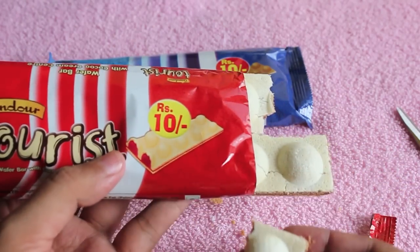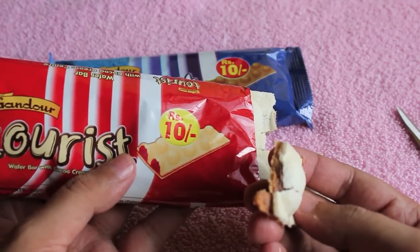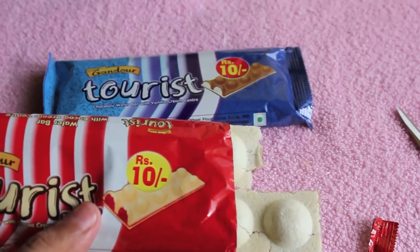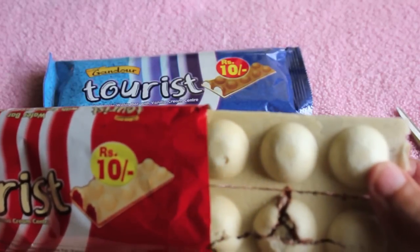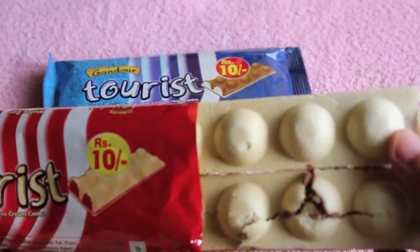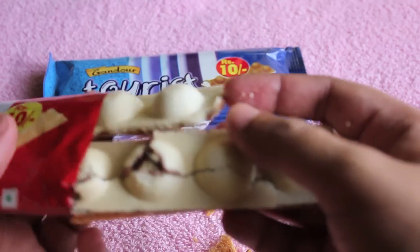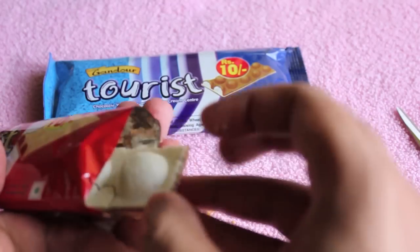This one is supposed to be a wafer with what looks like strawberry cream. Let me show you how it looks. It's broken up — even though the photo shows red cream inside, it's just chocolate, but still quite nice tasting.